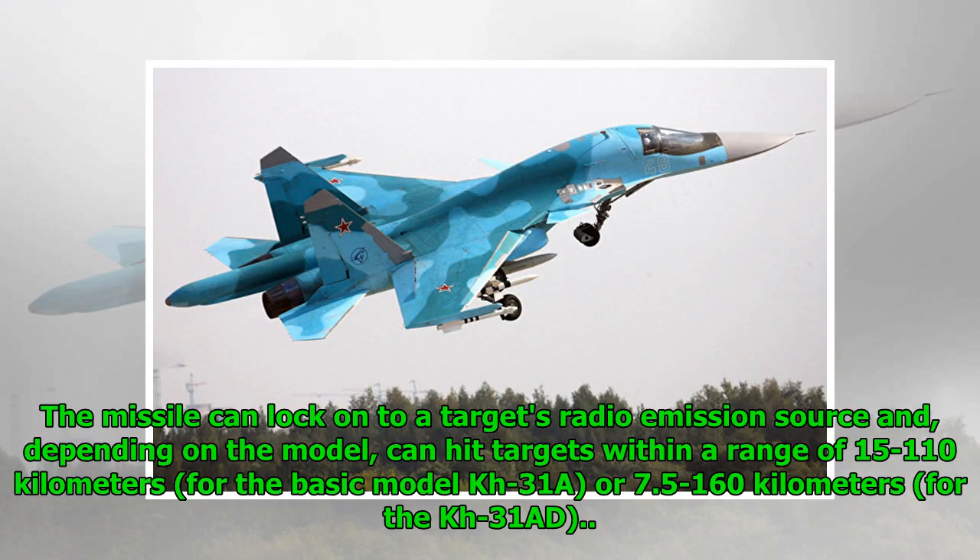The missile can lock onto a target's radio emission source and, depending on the model, can hit targets within a range of 15 to 110 kilometers for the basic model Kh-31A, or 7.5 to 160 kilometers for the Kh-31AD.